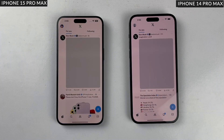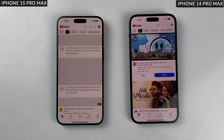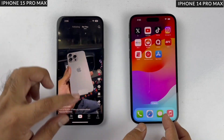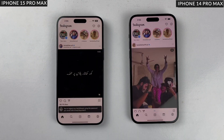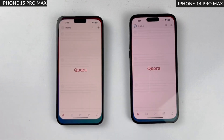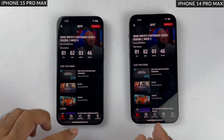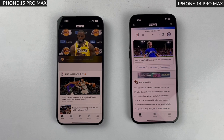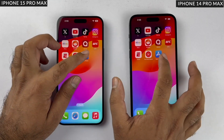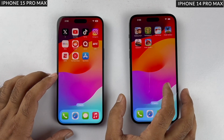Now let's see app opening times. Starting with Twitter, which loads faster — it's buttery smooth on both phones. YouTube loads faster on the 14 Pro Max, which is a surprise as the 15 Pro Max has a faster chip, while TikTok loads faster on the 15 Pro Max. Instagram and eBay are both quicker on the 15 Pro Max. For Quora, the iPhone 15 Pro Max is also faster. However, the UFC app and the ESPN app both load faster on the 14 Pro Max, and YouTube Music and the App Store are also faster on the 14 Pro Max. Overall, the iPhone 15 Pro Max wins this round by only a small margin, winning 6 out of 10 apps.